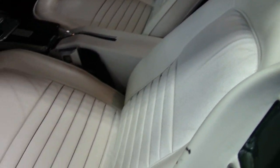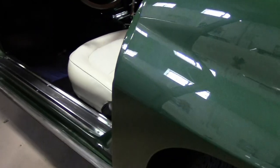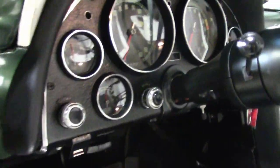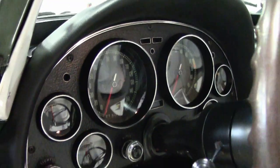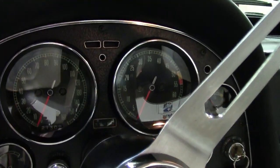The interior of this 67 is just as nice as the outside, with excellent seats, door panels, gauges, dashpods, and glove box lids. The center console, seat belts, and carpeting are all in very good, excellent condition.